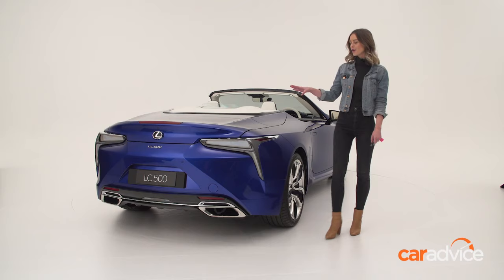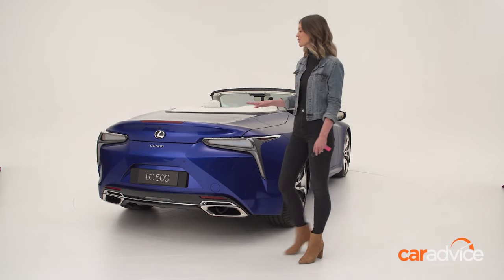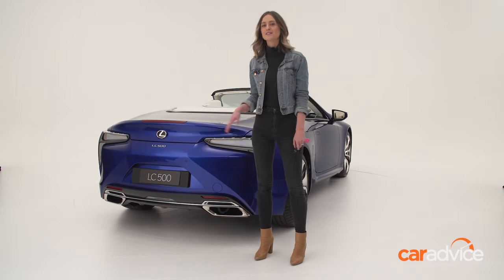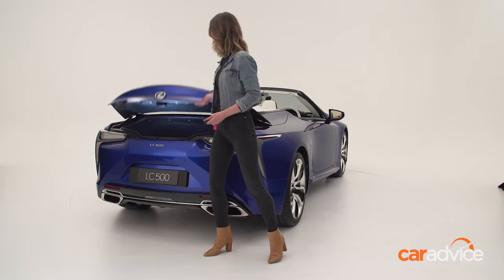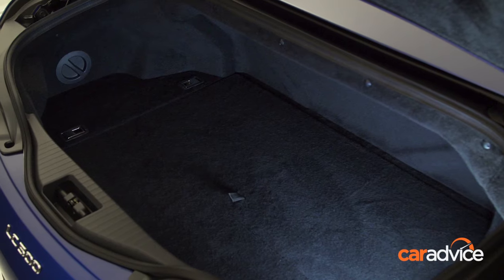Back here, you've got all these strong angular lines that taper into a small but tasteful LC500 badge, and underneath here, you've even got a small boot with just enough room for a set of golf clubs.